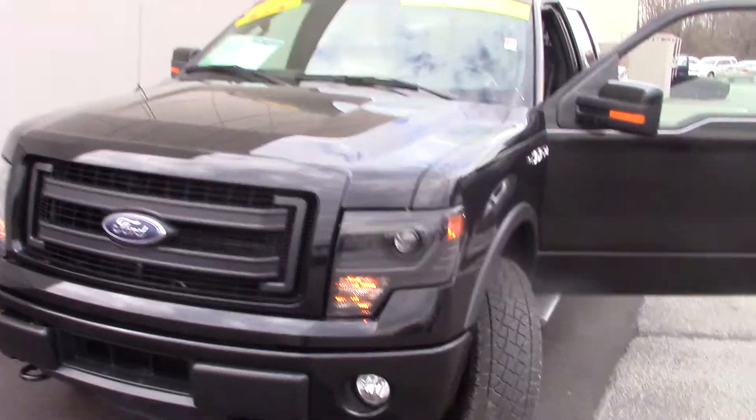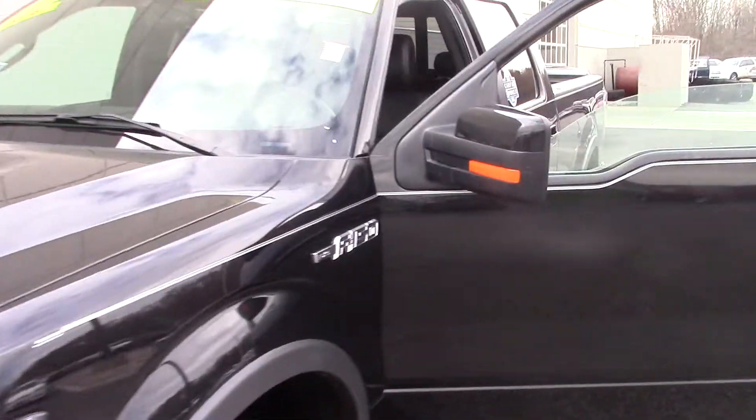Hi, this is Steve McGinn at Bill Estes Ford. This is the 2014 F-150.